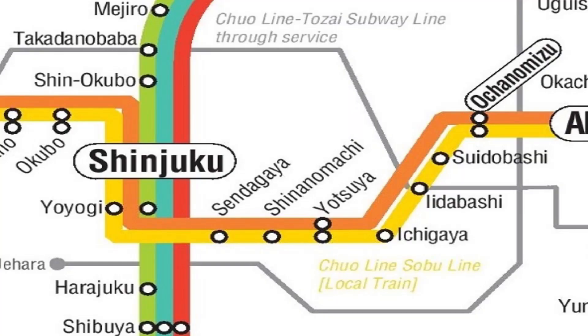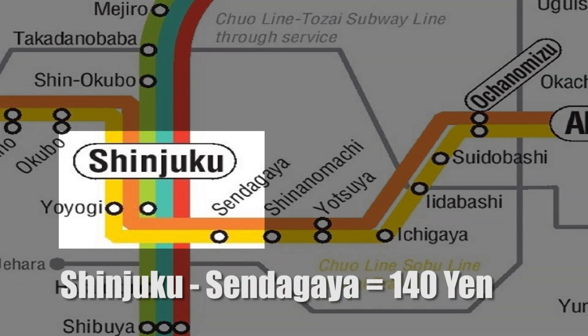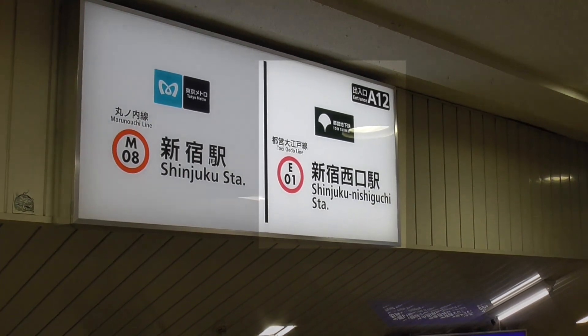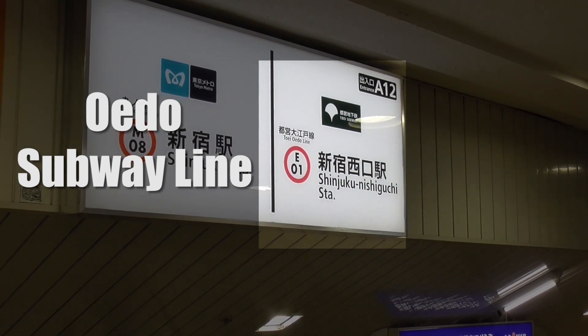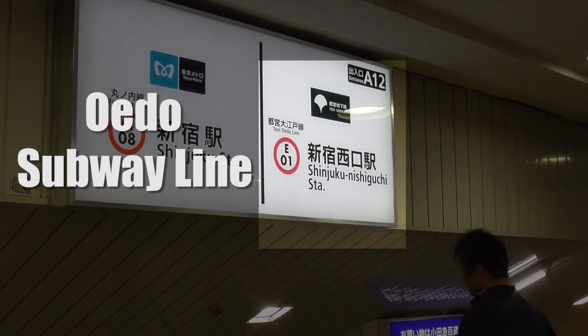We're going to be traveling just two stops on the JR Sobu line to a station called Sendagaya, but you can also take the Tokyo Metro Subway's Oedo line to Kokuritsu Kyogijo if you like. It's also only two stops but it takes a little bit longer than JR and it's slightly more expensive, so I recommend taking the JR line.